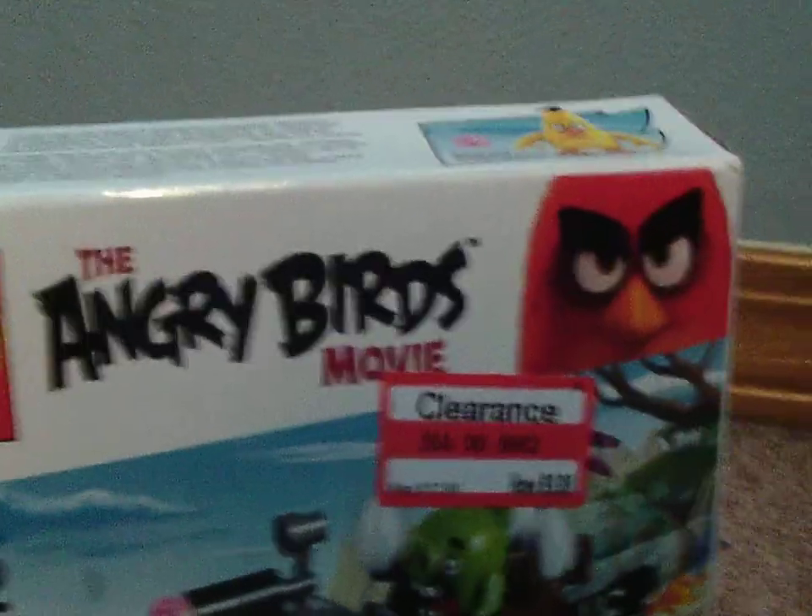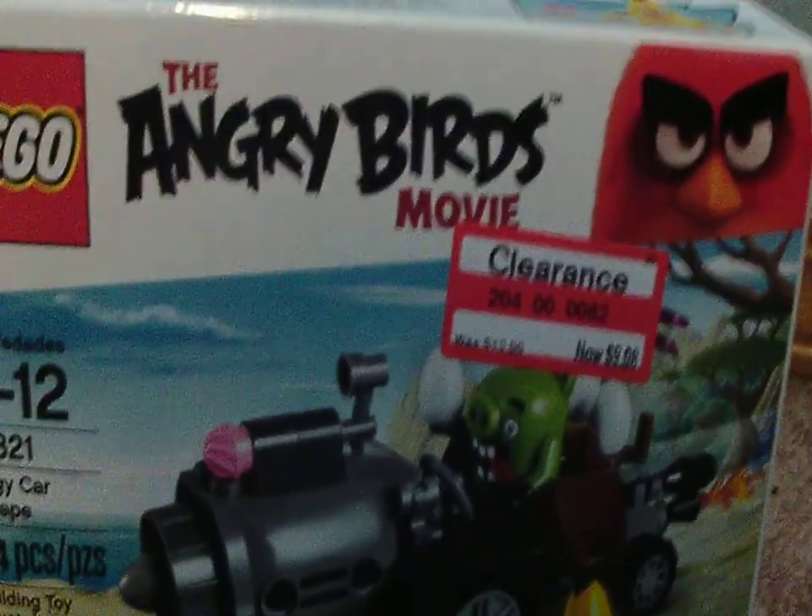The first one I got at Christmas. This is the second one I got like one or two weeks ago. I'm reviewing this on May 27th, 2017. It's probably going to go up in June, though, or maybe July.